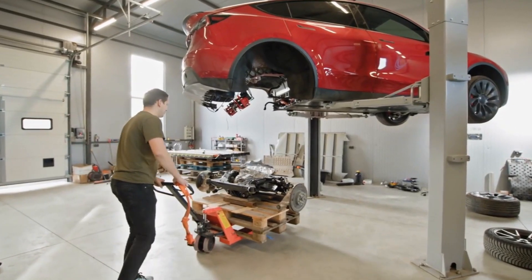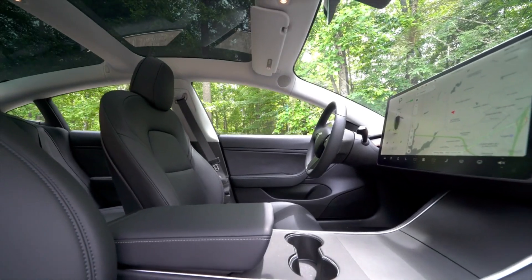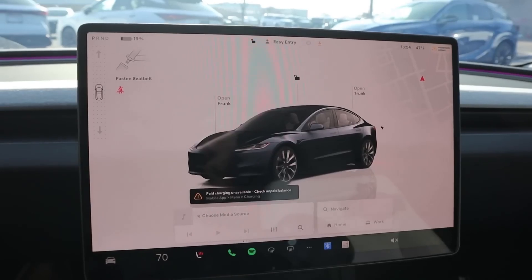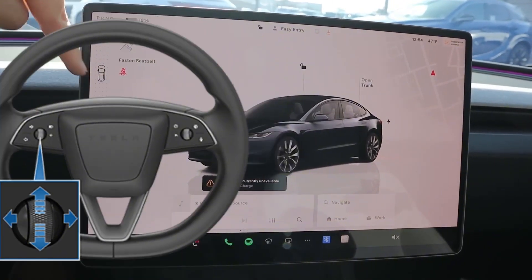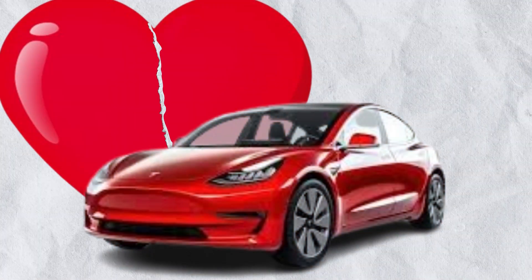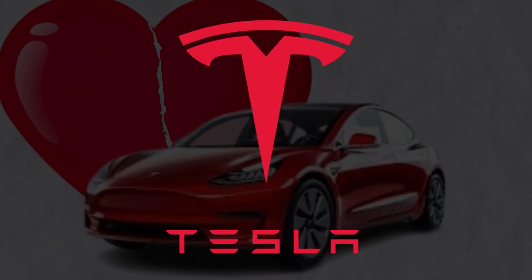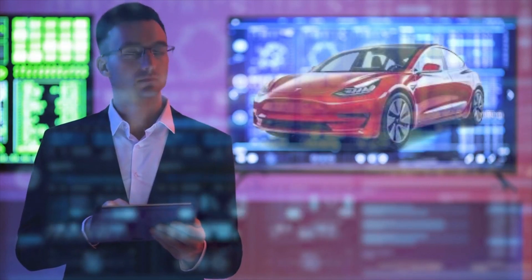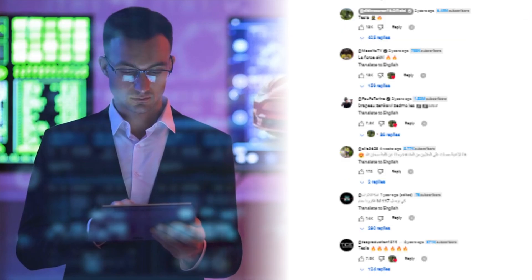Suspension improvements? Check. Enhanced interior materials? Check. The infamous stalk-free design? Yep — Tesla has moved the turn signals to the steering wheel and the gear selector to the central touchscreen. Love it or hate it, that's Tesla pushing boundaries again. Is the 2025 Tesla Model 3 Highland your dream EV? Let us know in the comments.